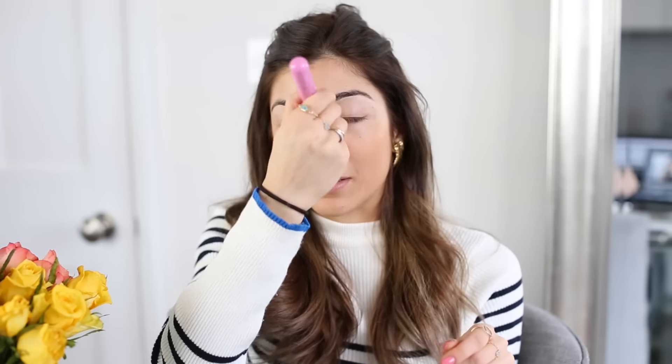This Lottie London brush is really really good — it gives you a really nice flawless-looking coverage and blends everything in really seamlessly. This stuff is so so good.